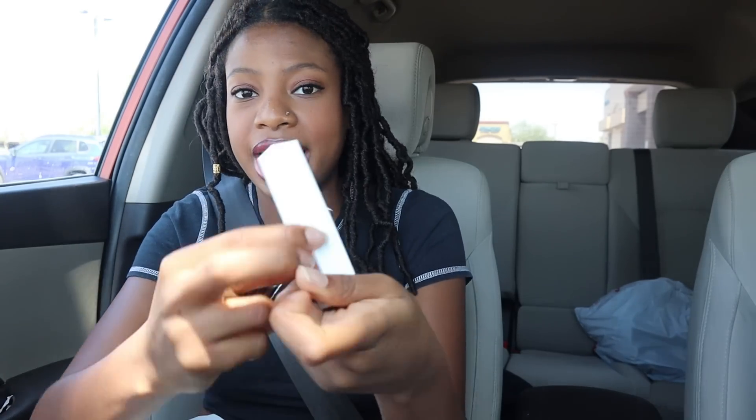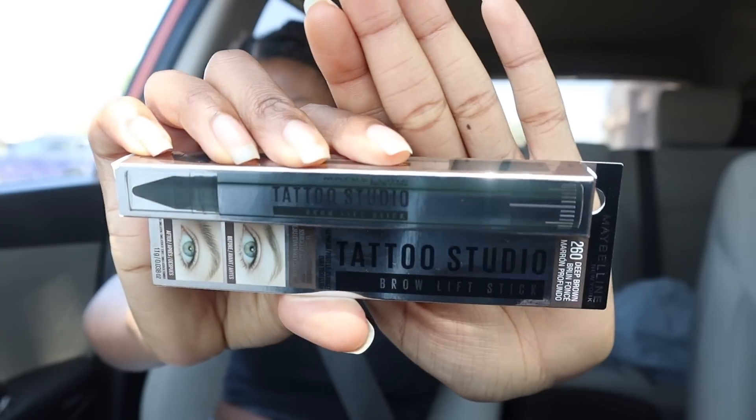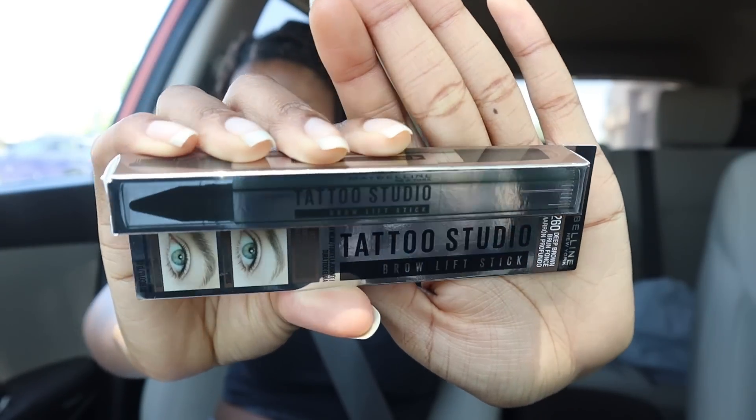The last two things I got are the Maybelline Super Stay Active Wear Concealer in shade 30H, and the Maybelline Tattoo Studio Brow Lipstick. I'm trying to get better at doing my brows so I wanted to try a new product — and I believe it comes with a brush. That's everything I got makeup-wise at Target.